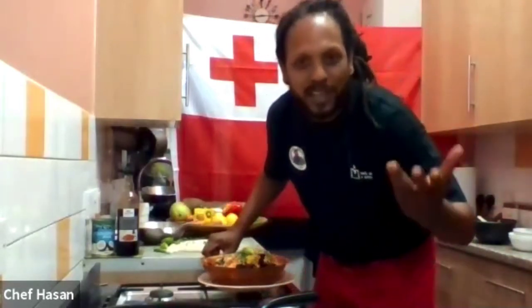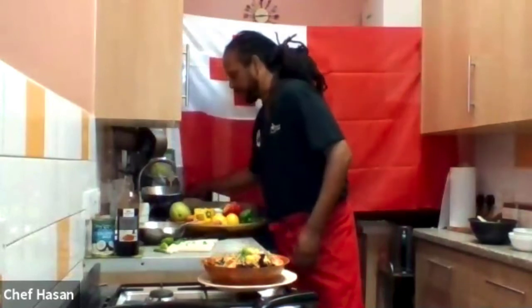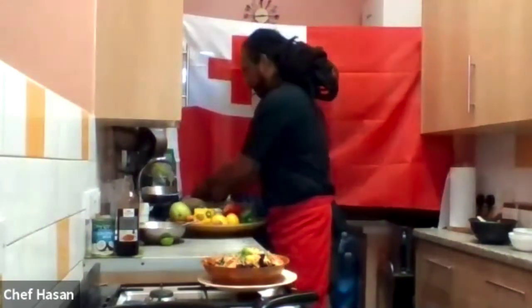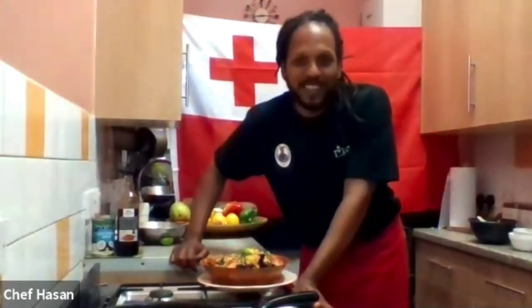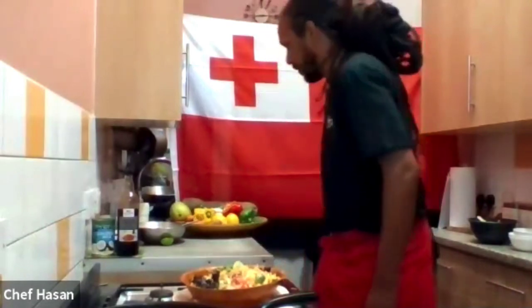That's amazing, thank you so much! Does anybody have any questions? I'm going to start unmuting everybody — feel free to ask questions to the chef. Does anybody want to say thank you to Chef Hassan for sharing? Thank you Chef — that was awesome! Round of applause from me. Amazing — I'm your biggest fan already. I love eating from you. It's mouth-watering. I can't wait — I'm going to do mine later!